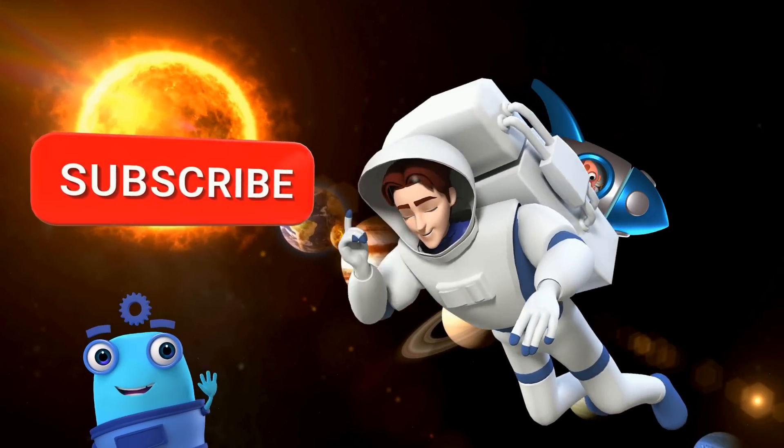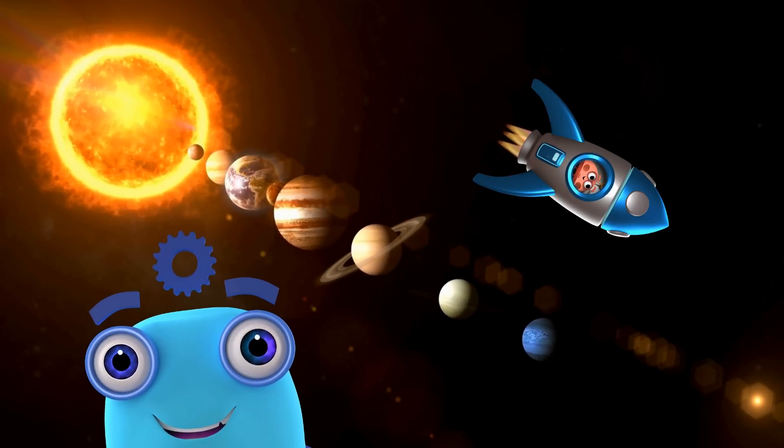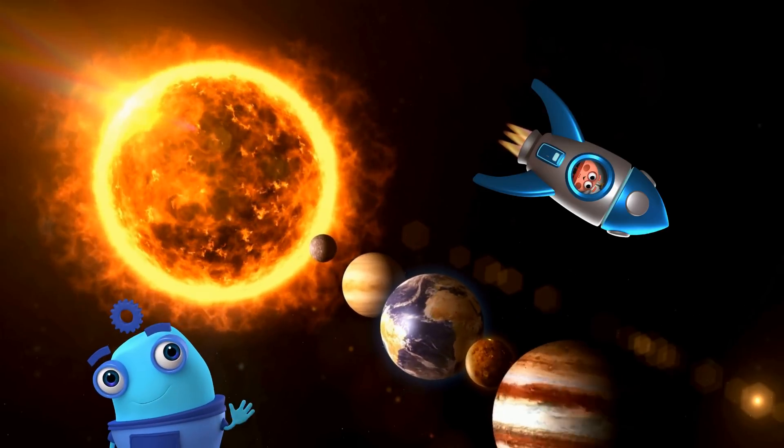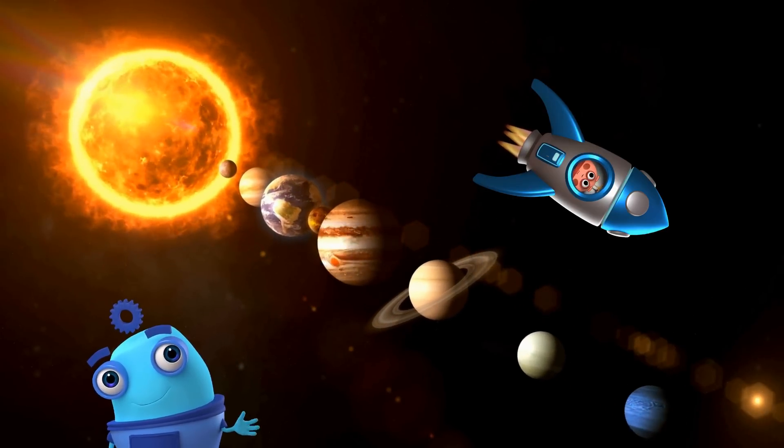Hope you have enjoyed our journey through space and learned lots of interesting facts about our solar system. Subscribe, like, and share for more fun to learn quizzes. Bye-bye.